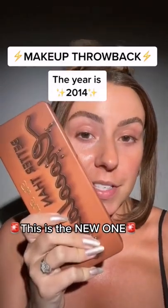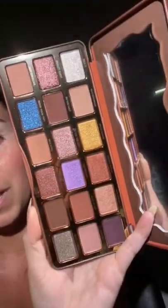So this made me curious about the Too Faced Better Than Chocolate palette. The palette originally came out in 2014, so let's do a classic YouTube 2014 look.